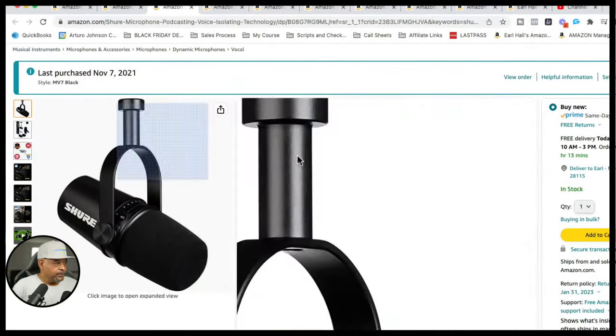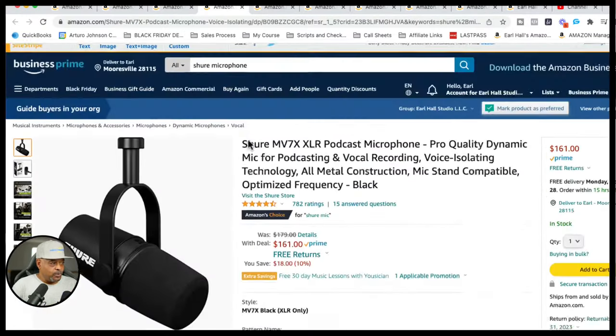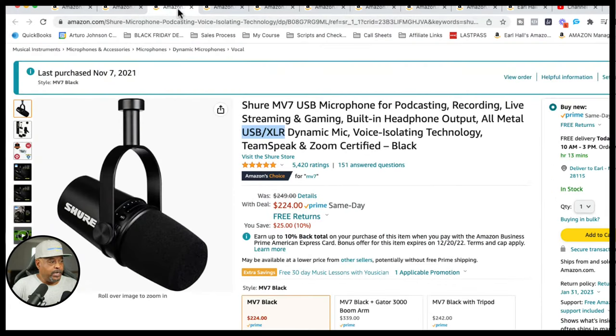Shure makes two versions of this mic. The XLR-only version was $179 and is now $161. The XLR and USB connected version — which is the one I have — was $249 and is now $224. These microphones are going to last you a very long time. Whether you have a high voice or a low voice, this mic can be dialed in for you with the software.